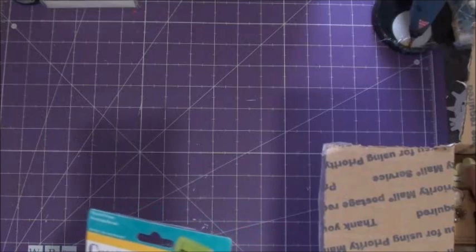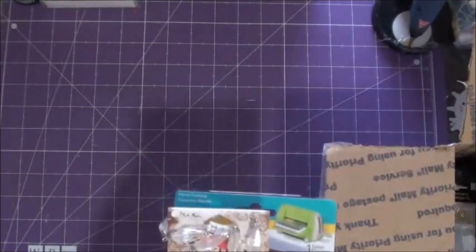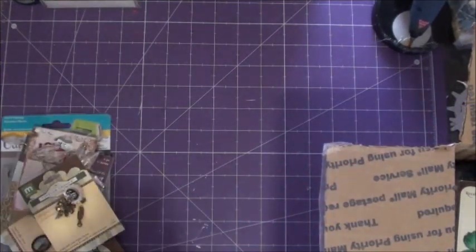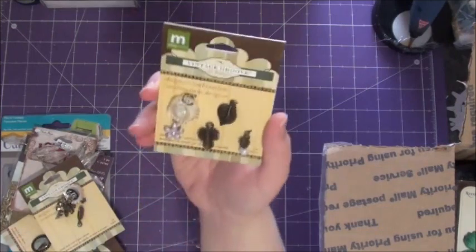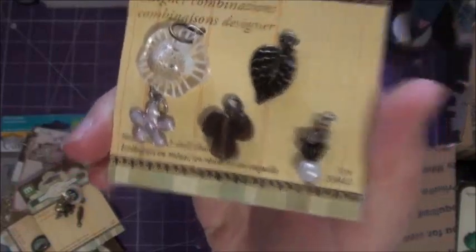I'm really excited about this. A lot of this is sponsored by MD's Treasure Vista, so it's lots of yummy goodies. I'll just start with all kinds of little stuff here. We have some Vintage Groove Make and Memory charms, and there's quite a few different sets.